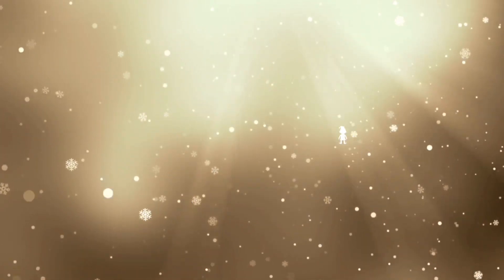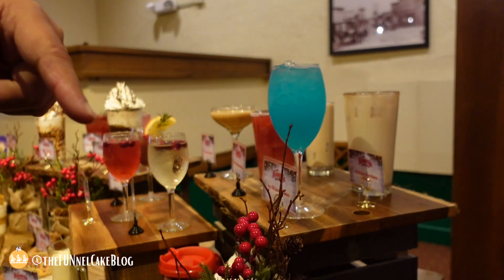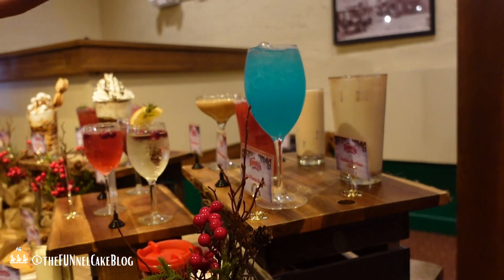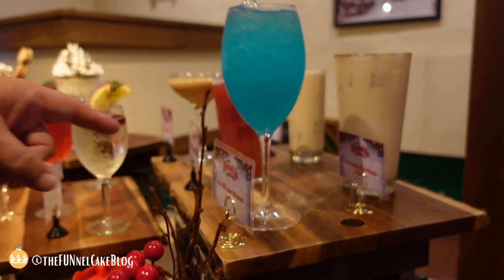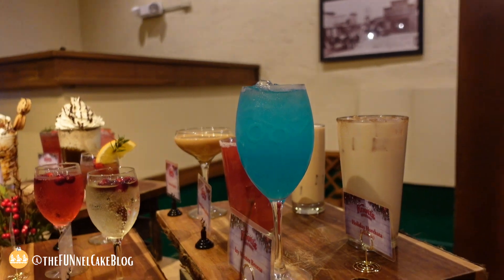Some of our favorite alcohols are back this year — our holiday horchata with a little rum and horchata in there, delicious, available alcoholic or non-alcoholic. Our icy winter breeze is vodka, gin, and blue curacao — so tasty. The Santa Plasmapolitan and an espresso martini are new flavors coming into the park this year.